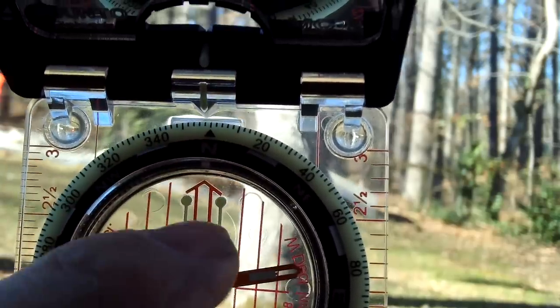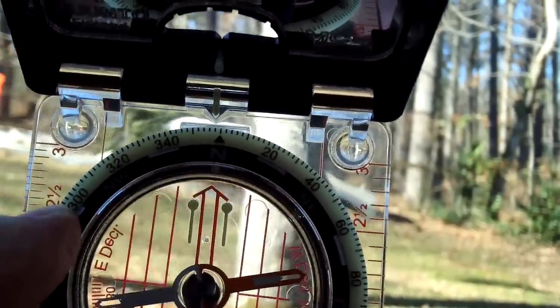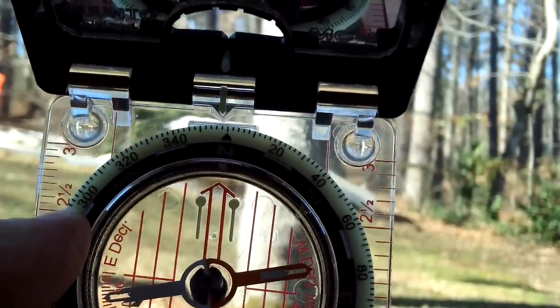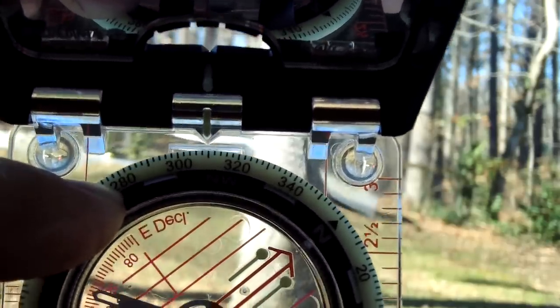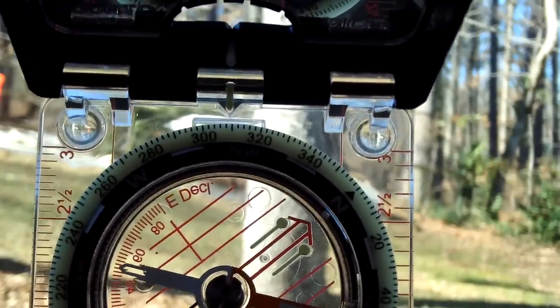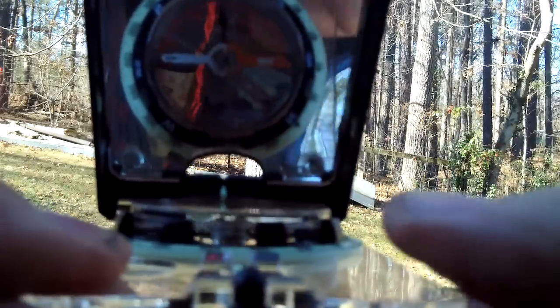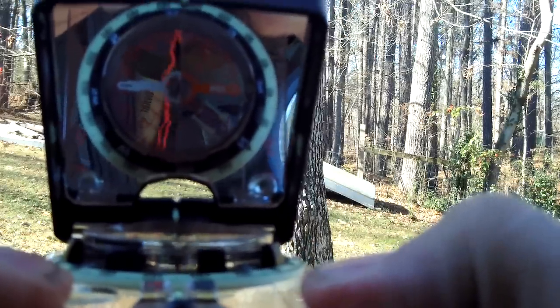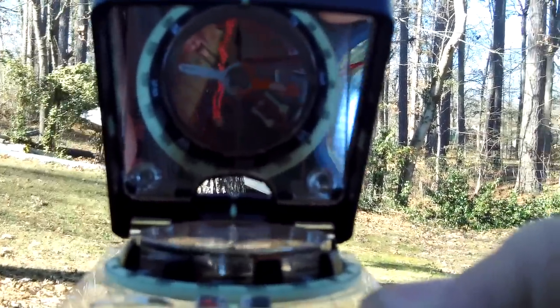This is called finding a bearing, or locating a bearing. Let's say we want to travel 310 degrees northwest. I'm going to rotate the bezel to 310 degrees. Then I'll hold the compass up to eye level and turn it until I can see the arrow. The north needle is not yet lined up with the orienteering arrow — so we're going to put red in the shed.